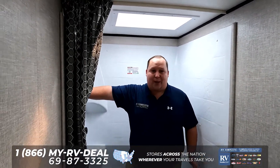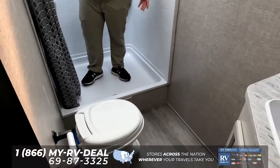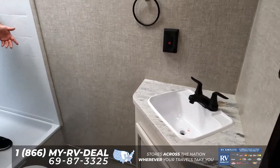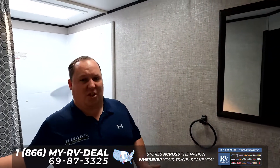And then to wrap it up — holy smokes, look at how big this shower is. To be in a travel trailer so small and to have a shower so big is an awesome feature, and this is why I love this travel trailer.